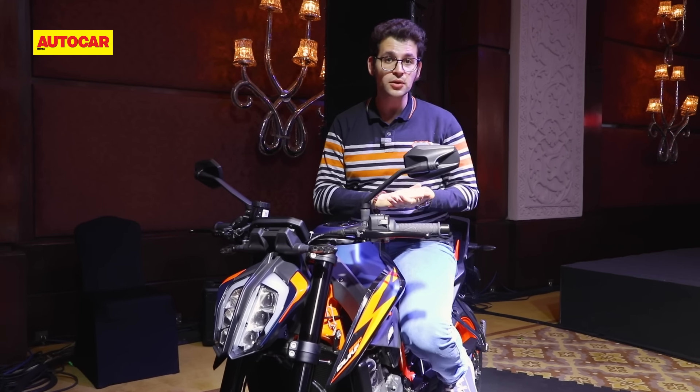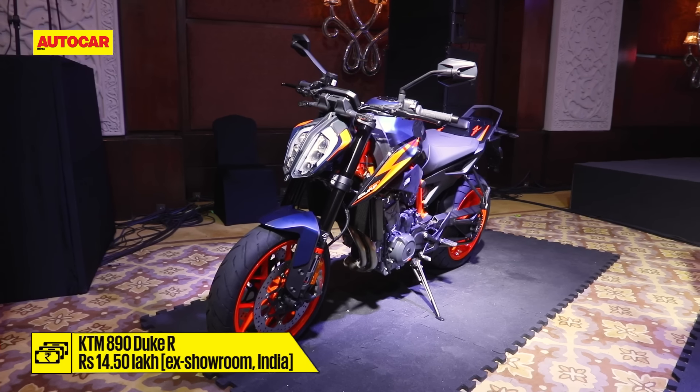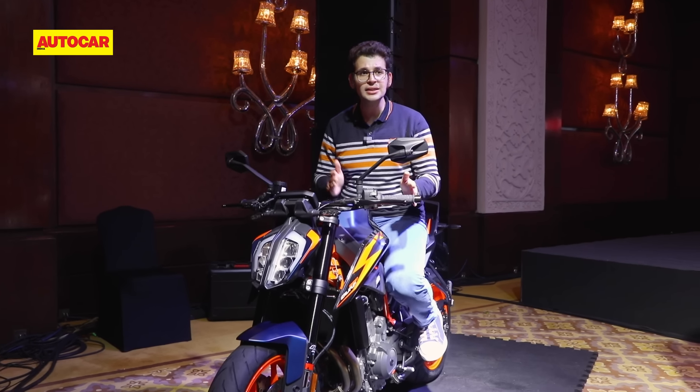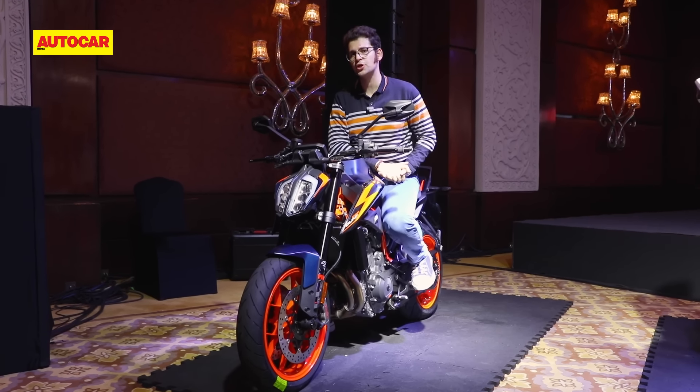All the KTM big bikes coming to India are CBUs, so that means the price tag they'll command will be on the premium side. However, at Rs. 14.8 lakh, the 890 Duke R isn't too bad. It sits in between the Street Triple RS and the Ducati Monster SP, which is at almost Rs. 16 lakh at showroom.